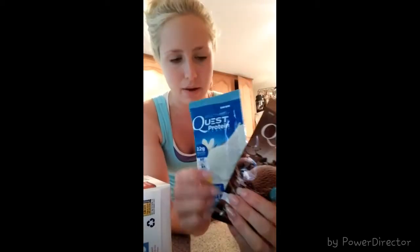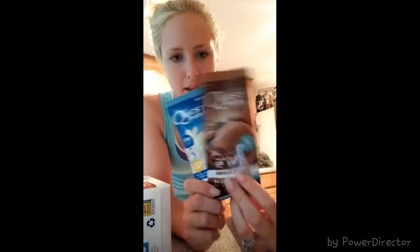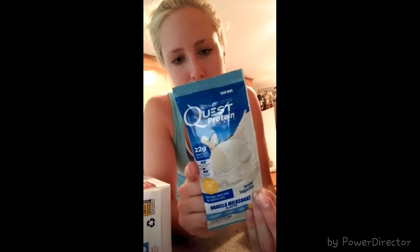Next item — I've actually never tried these, so I'll let you know how I like them. These are Quest sample packets of protein powder. They're nice because they're in packets, so when you're traveling or in a hurry you don't have to bring your whole jug of protein. I've heard great reviews on them. Nutrition is 100 calories and 22 grams of protein.